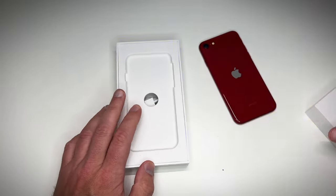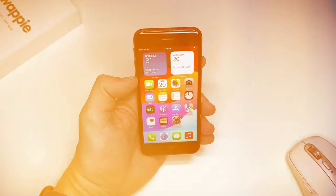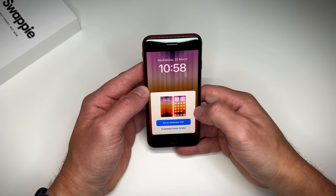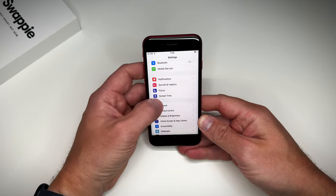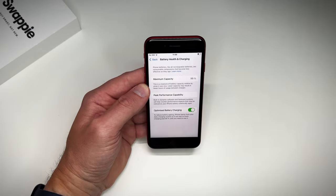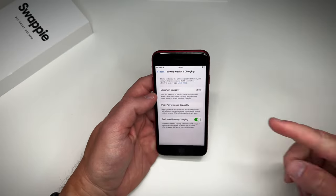Before we move on to the battery check, I changed the default wallpaper — the download link is in the description below. Now what really interests me is the battery health percentage, so let's head over to battery settings. Wow — 99% maximum capacity! That means it's practically a brand new battery.